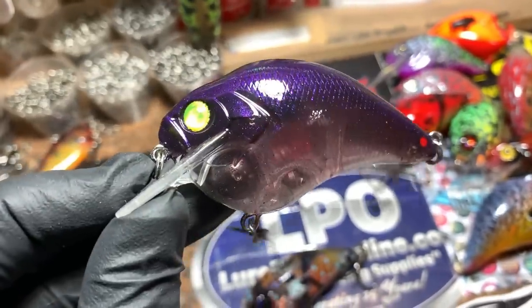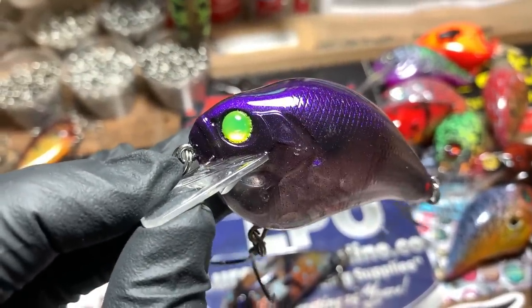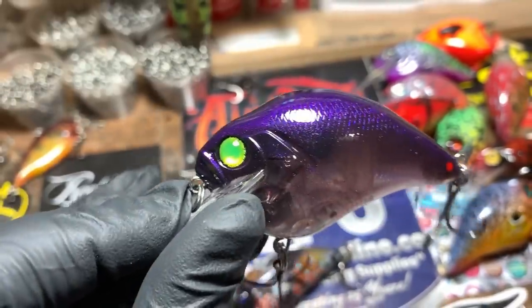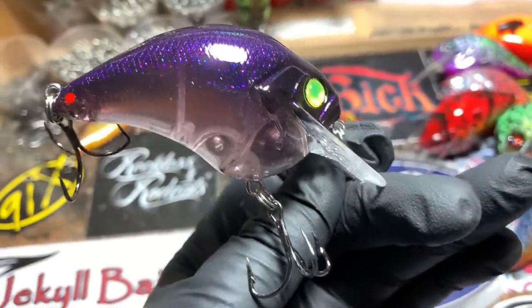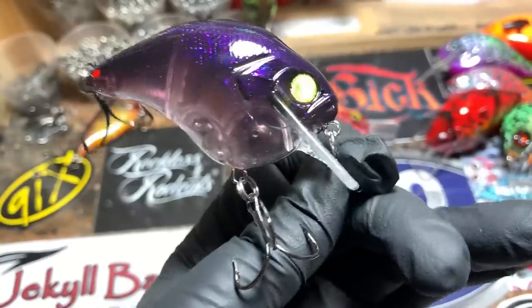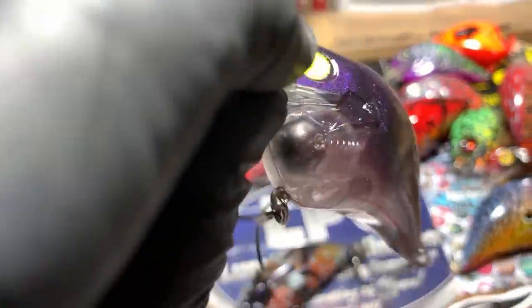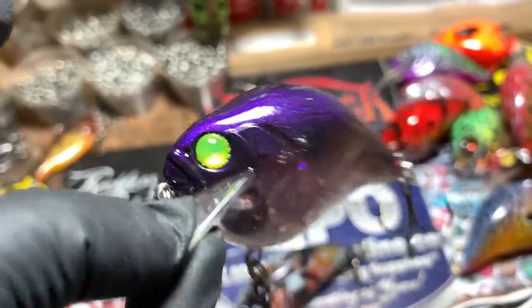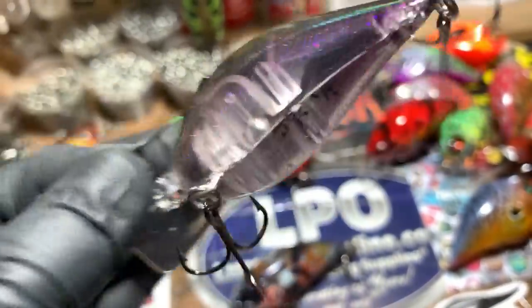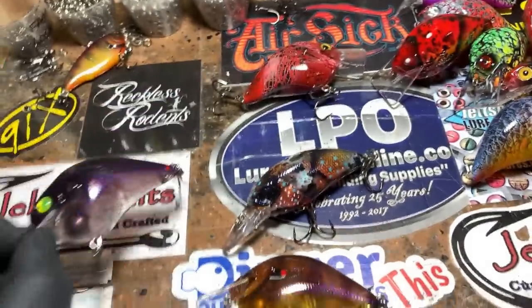These baits that have been coming out of Dinger this last time — just picked up a hundred, I think, maybe more. It was a big order. They're phenomenal. I was super impressed with the weight distribution in them. Just a really good-looking blank. I would pretty much just seal it and fish it clear — this blank is that good. Go see Brian at Dingerbaits.com.